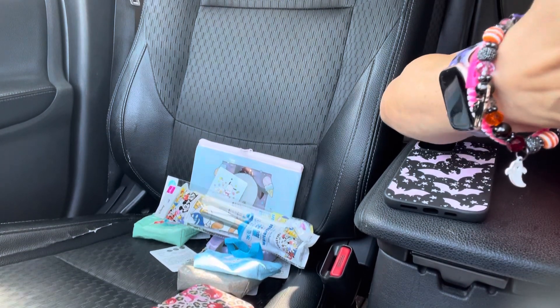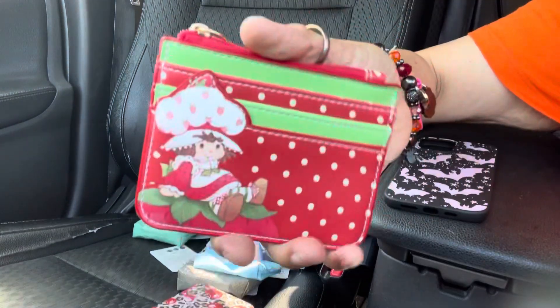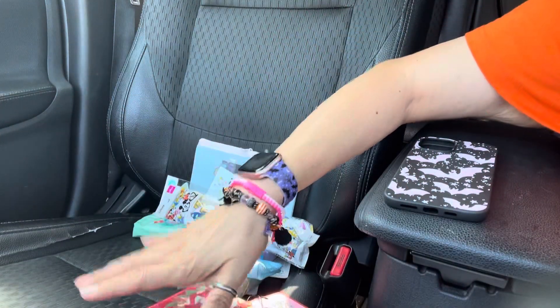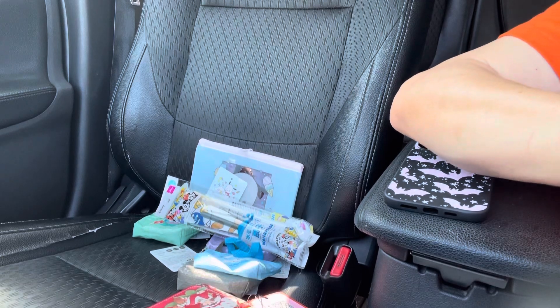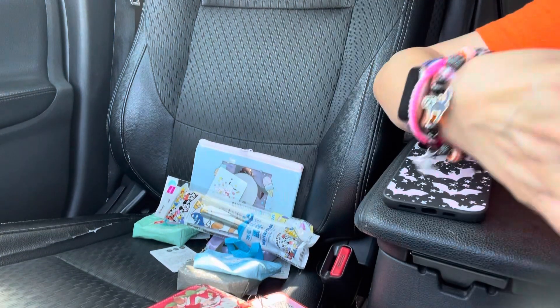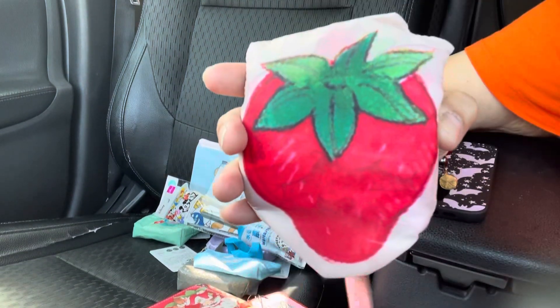Then I got this Strawberry Shortcake one — this is by Romwe. It's so cute, I want to do a bag with this. And then I got this one which is a shopping tote — you can see it right there, she's right here, and then there's a strawberry. It's so pretty.